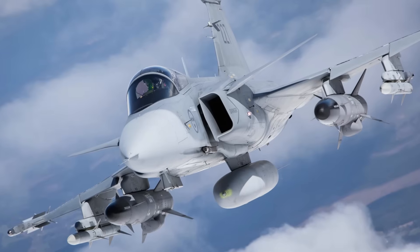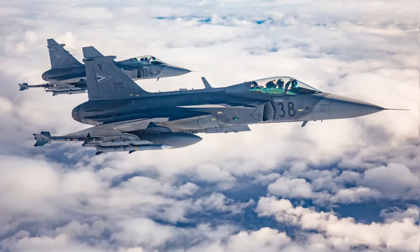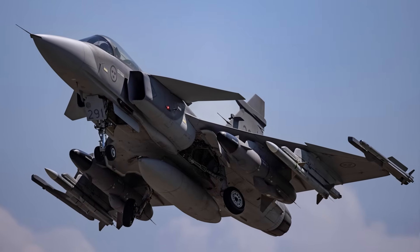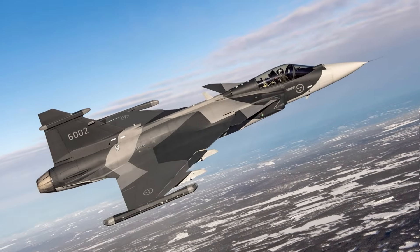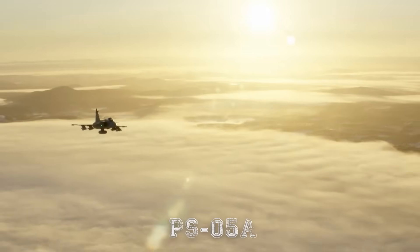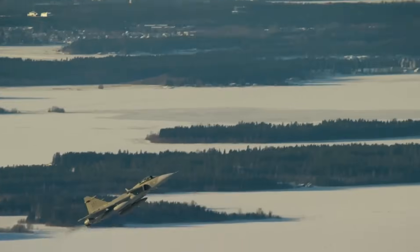The Gripen's capabilities are further enhanced by its integration into advanced command and control systems. Its data link capabilities are among the best in the world, enabling real-time sharing of radar tracks, threat information, and targeting data across multiple platforms. This network-centric design allows Gripen pilots to operate as part of a unified battlefield picture, increasing mission efficiency and survivability. The aircraft's radar, the PS-5A pulse Doppler multi-mode radar, delivers long-range tracking and engagement, while electronic warfare systems provide jamming, deception, and threat warning.